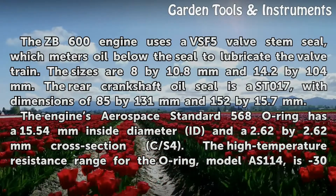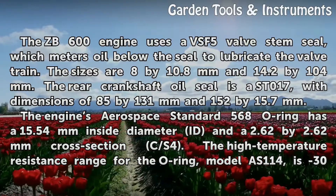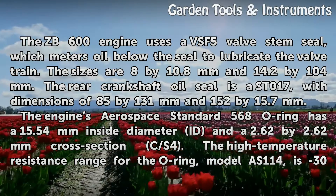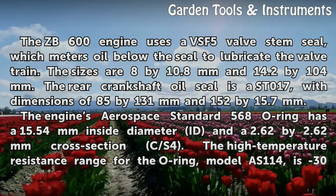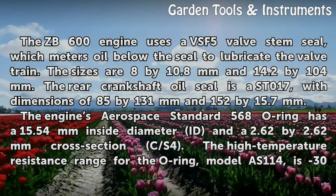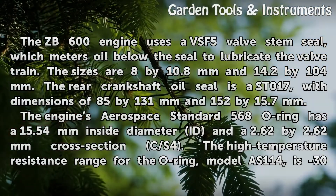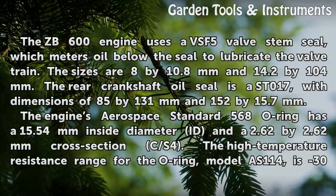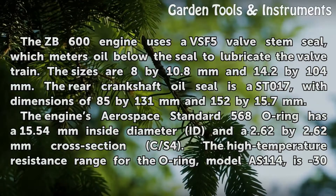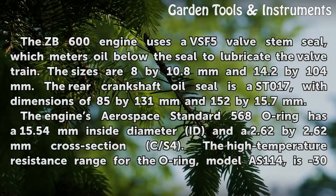The ZB600 engine uses a VSF-5 valve stem seal, which meters oil below the seal to lubricate the valve train. The sizes are 8 x 10.8 mm and 14.2 x 104 mm. The rear crankshaft oil seal is a SD017, with dimensions of 85 x 131 mm and 152 x 15.7 mm. The engine's Aerospace Standard 568 O-ring has a 15.54 mm inside diameter and a 2.62 x 2.62 mm cross section C/S4.